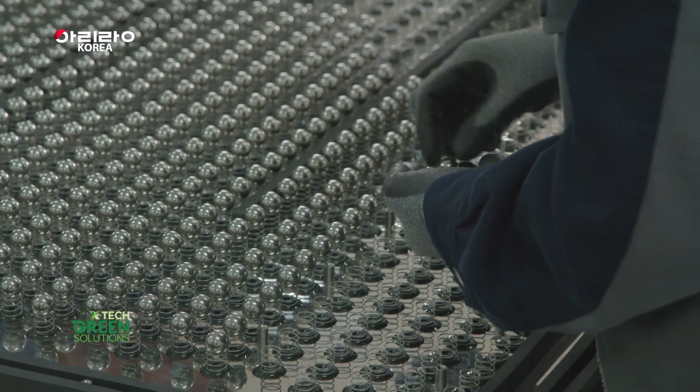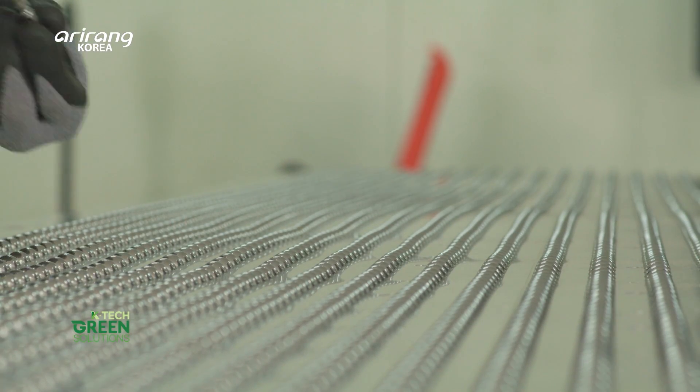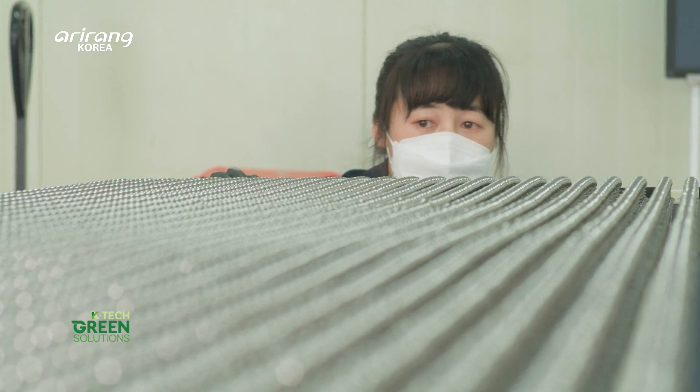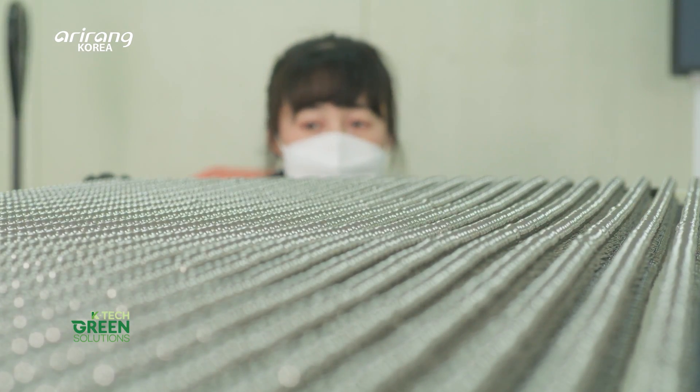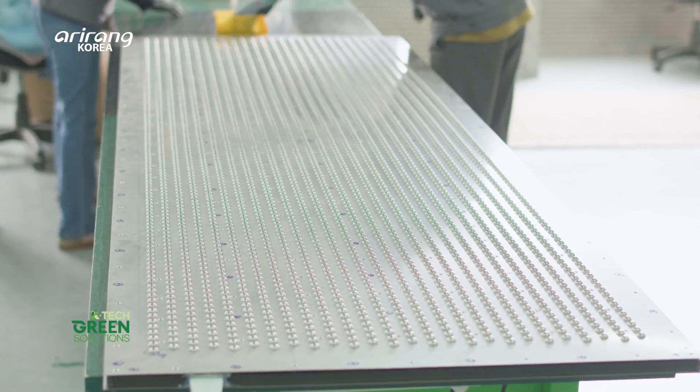After continuous research and development, Testonic introduced a product to the world called AirMax CleanMat. AirMax CleanMat is a product that is installed at the entrance to block fine dust entering indoor spaces from the outside.